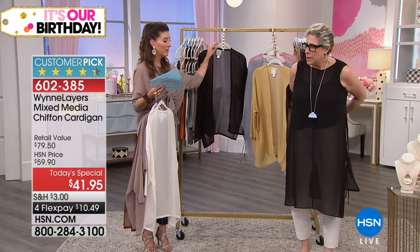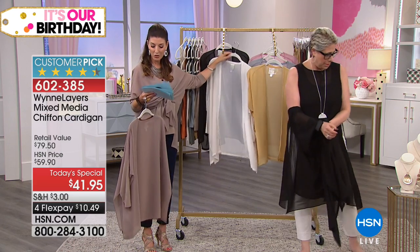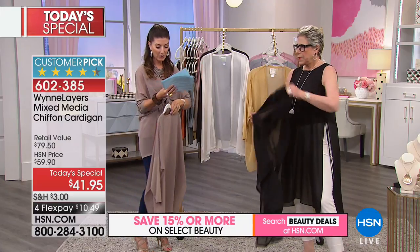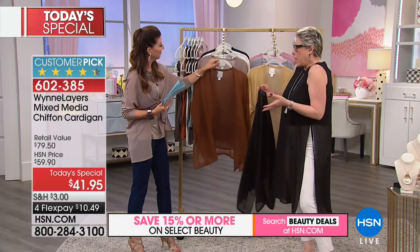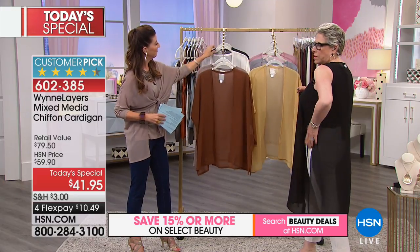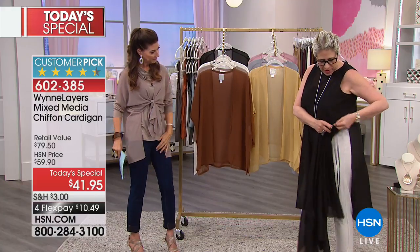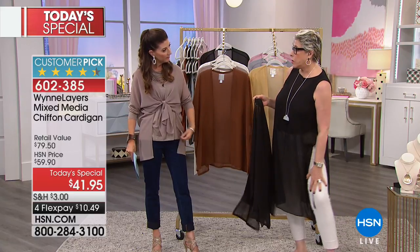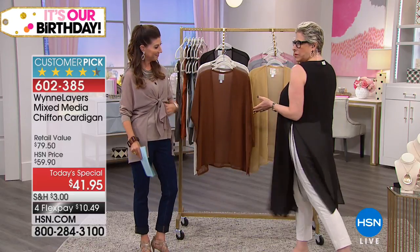Then have some fun with the color choices. We have extra small through 3X. You can machine wash this, dry it flat. It's 31 inches in center back length and it runs true to size. I love this piece on hsn.com — we call it a tabard. It's got these little ties — a really cool piece. It's a longer piece, so you might wonder: could I wear this with a sleeveless dress? What can I wear this with?